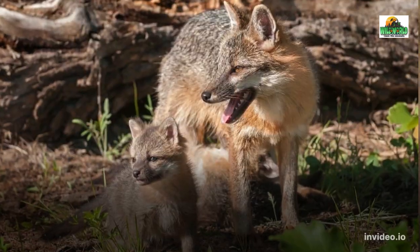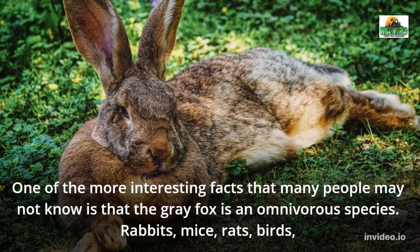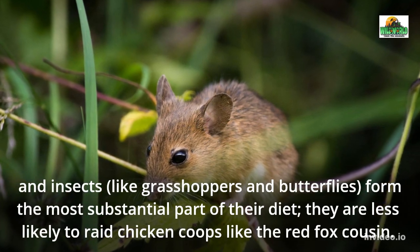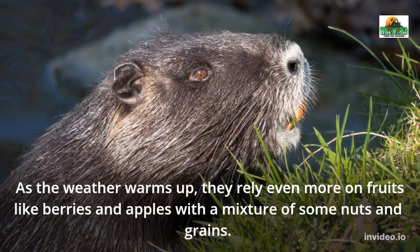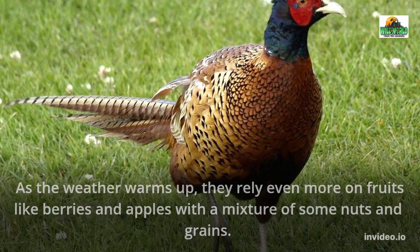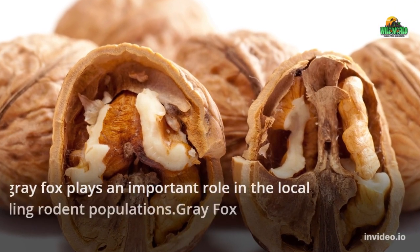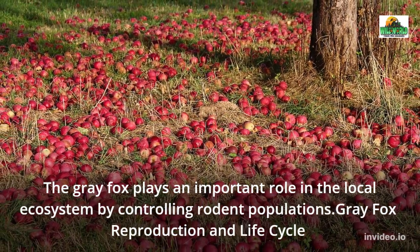What does the gray fox eat? One of the more interesting facts is that the gray fox is an omnivorous species. Rabbits, mice, rats, birds, and insects like grasshoppers and butterflies form the most substantial part of their diet. They are less likely to raid chicken coops like their red fox cousin. As the weather warms up, they rely even more on fruits like berries and apples, with a mixture of some nuts and grains. If nothing else is available, they have no compunction against eating dead carrion left behind by other predators. The gray fox plays an important role in the local ecosystem by controlling rodent populations.